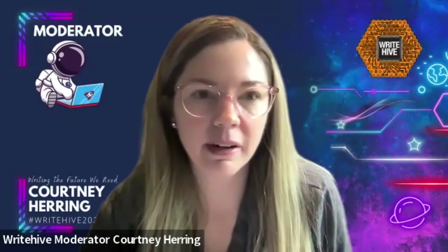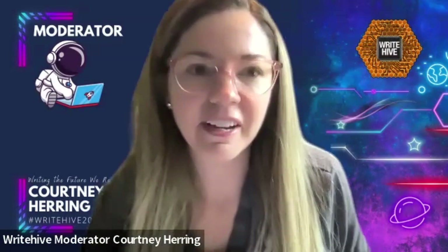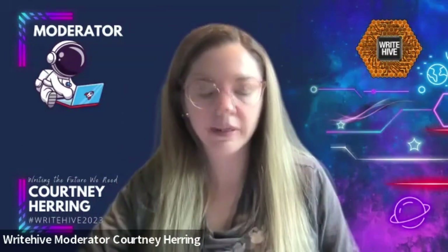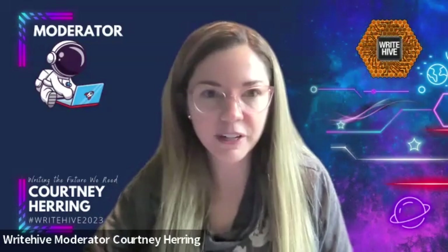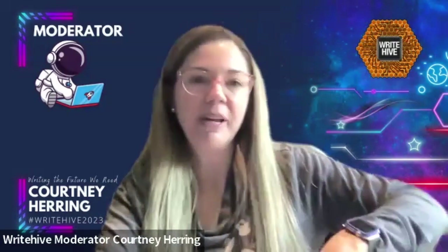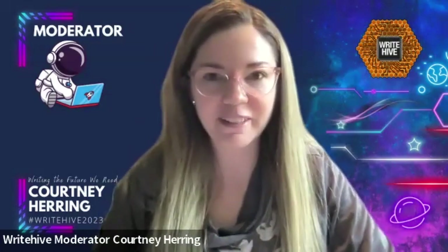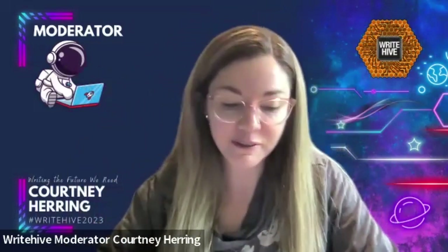Hello everyone and welcome to the panel 'Breadcrumbs in Fiction: Building a Mystery.' My name is Courtney Herring, I am the moderator for this panel. I am the author of a fantasy romance trilogy as well as a vocal coach for singers and speakers. Today I am joined by Megan Bontrager, Katie Edwards, Casey Rogers, and Ping Wen. I absolutely love breadcrumbs — they're one of my all-time favorite things to track. I'm the person who makes notes in the margins of novels when I find them.